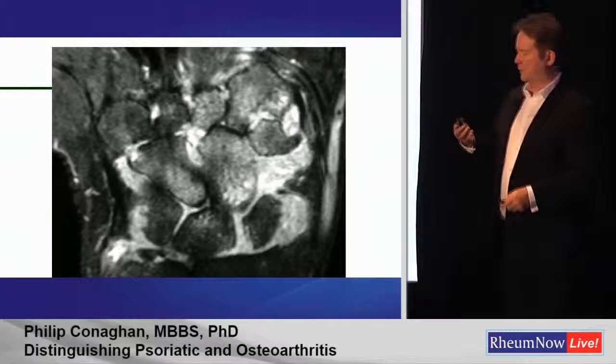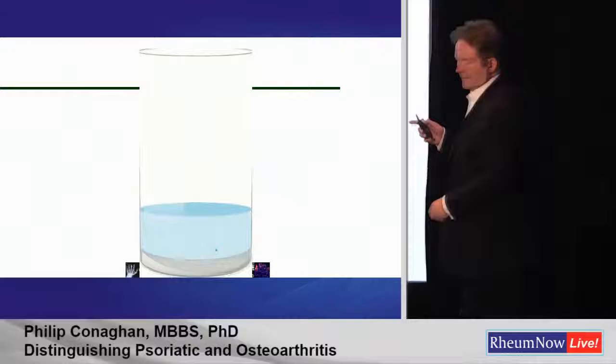One thing we did find is that there's not much edema in bone marrow edema. Part of the hidden story is there's not a lot of liquid in this.